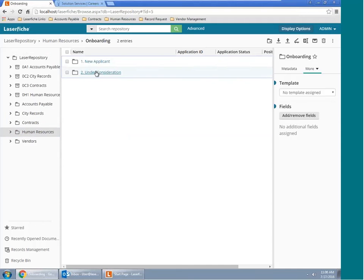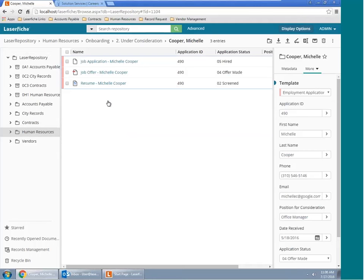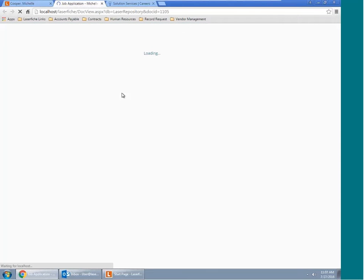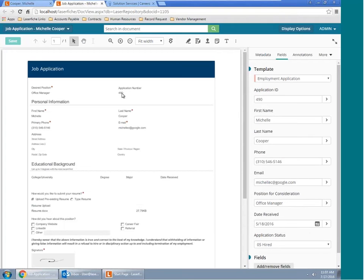You can always store documents into LaserFiche no matter what document type you're dealing with — whether it's PDF, Microsoft Word, or Excel. LaserFiche can store any document type and it will always open in its native application, so Microsoft Word documents will always open in Microsoft Word. For our TIFF-based images, they will always open in our LaserFiche document viewer. I've gone ahead and opened one of our applications, which was originally a TIFF-based image, and it's opened in our LaserFiche document viewer.